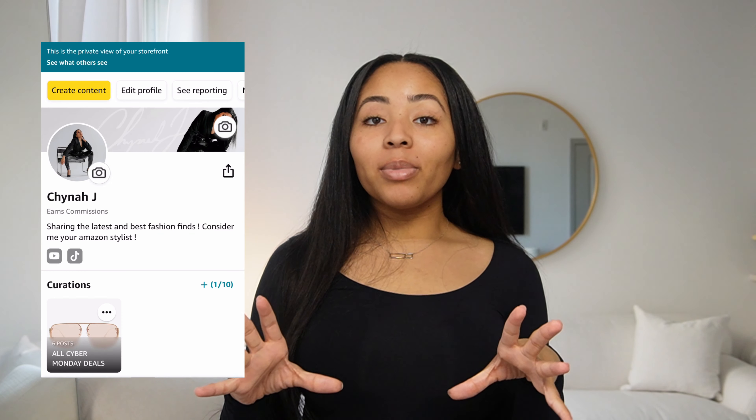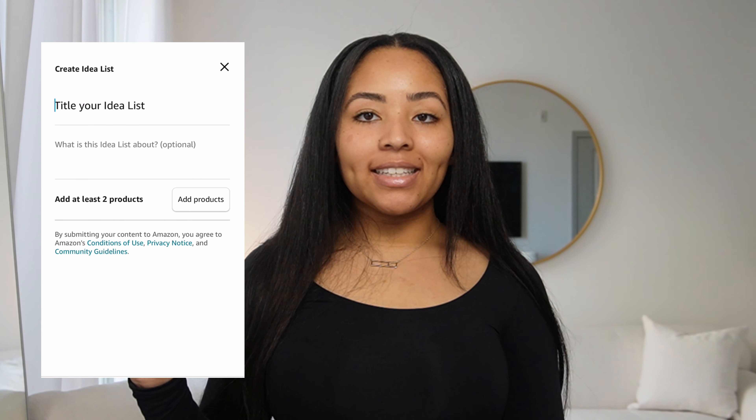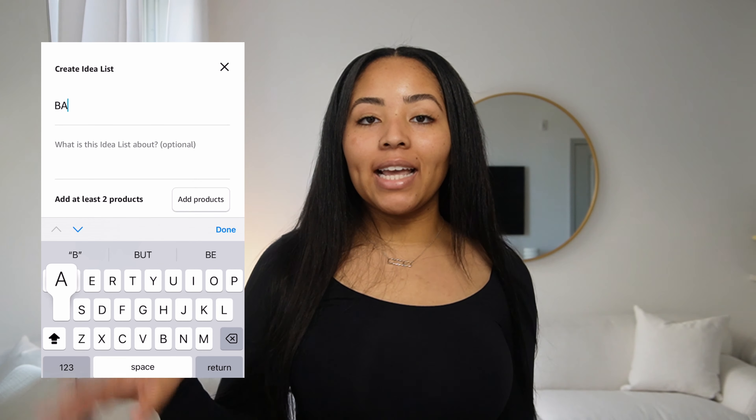To create your own Idea List, all you have to do is go to the yellow button that says 'Create Content' and you will see 'Idea List.' Once you hit Idea List, you'll see fields to title your list and describe what it's about, then you'll be able to start adding products. You need a minimum of at least two products for the Idea List to go through.